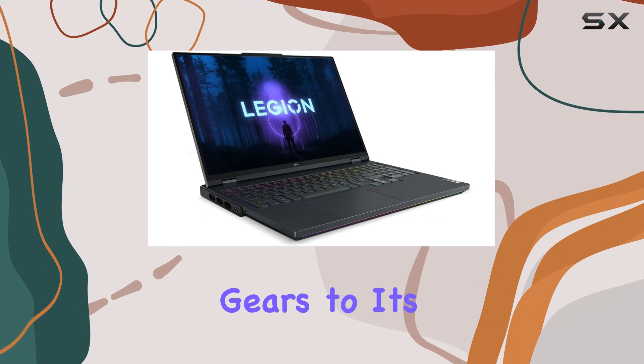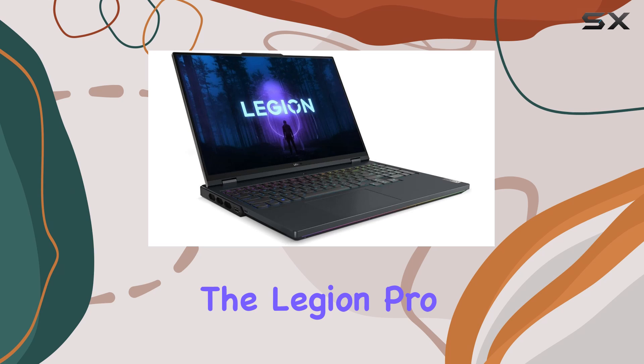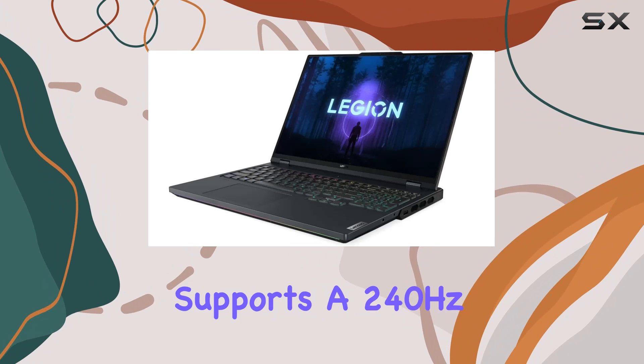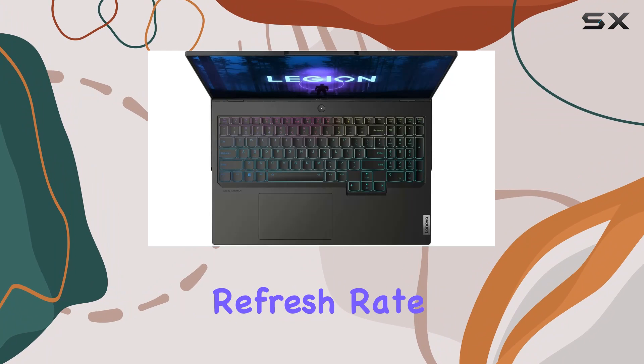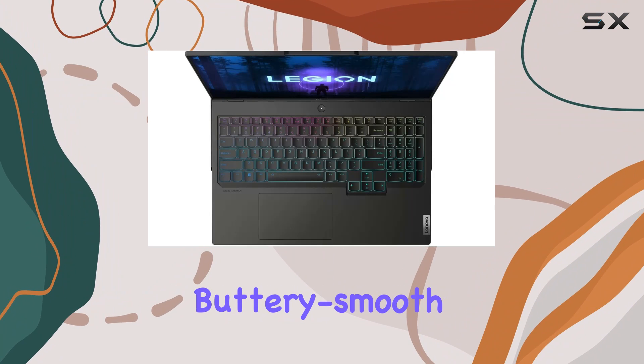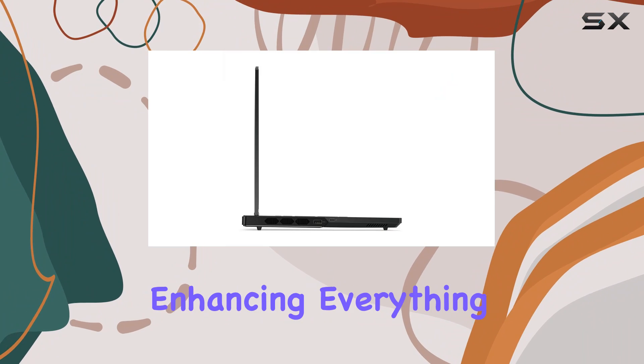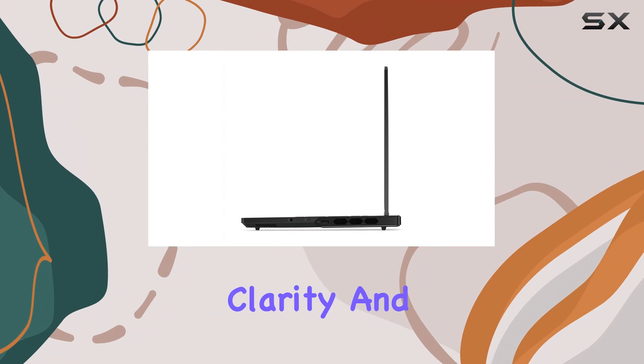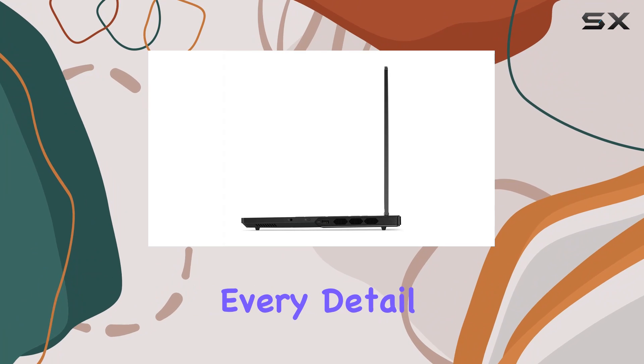Switching gears to its visual capabilities, the Legion Pro 7 features a 16-inch WQXGA display that supports a 240Hz refresh rate. This makes for buttery smooth visuals that are a treat to the eyes, enhancing everything from fast-paced gaming to video streaming. The clarity and color depth ensure that every detail is vivid and engaging.